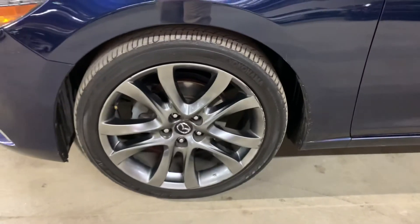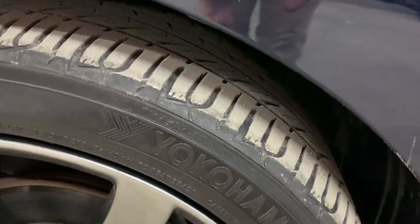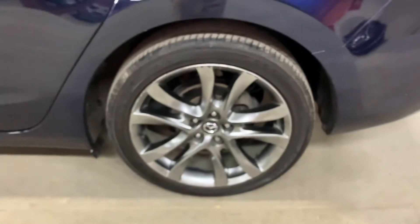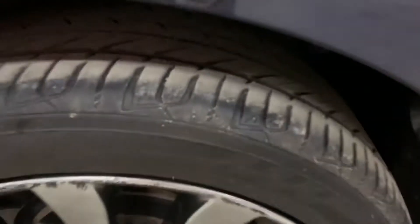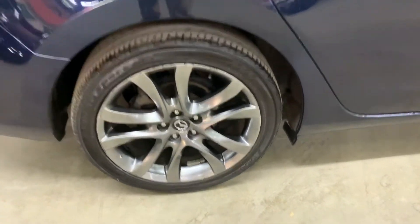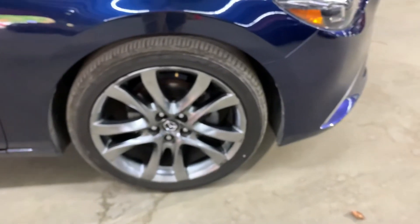I'm also going to go ahead and show you the rims. This rim does have a bit of wear and tear, but that's about it. This one also has a little wear and tear on the trim. So these are the wheels and tires on this vehicle — you are more than welcome to take it for a test drive to get a better feel for the tires on the road as well.